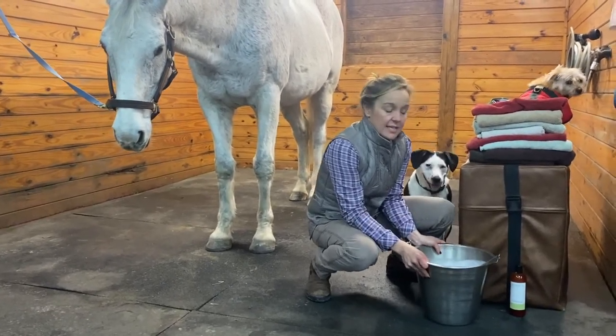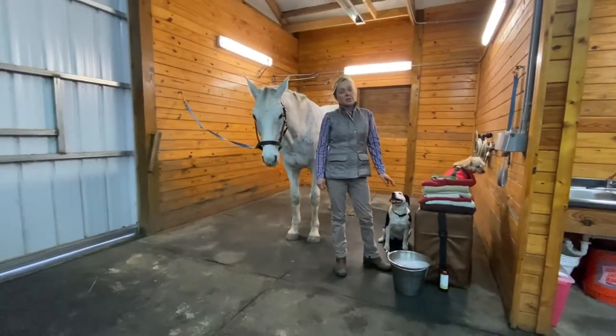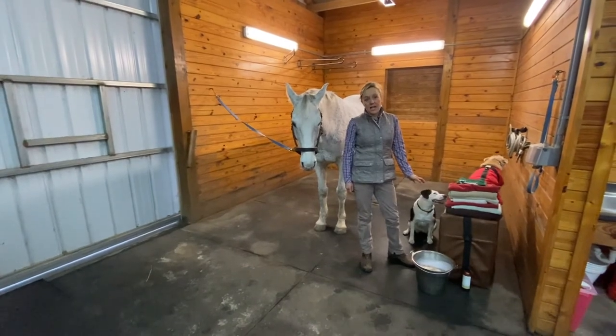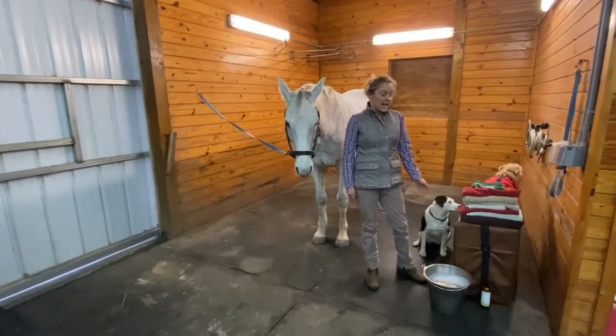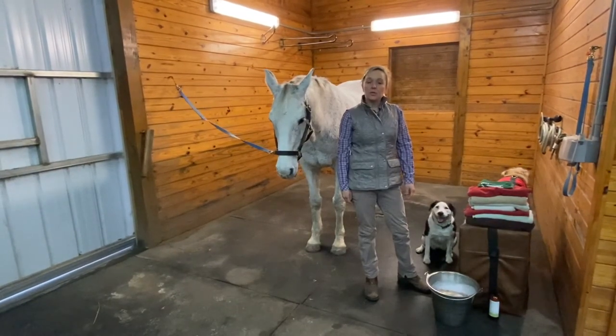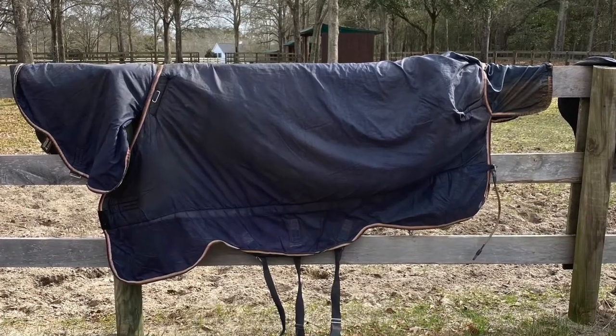The next thing is the blankets. You would not wear the same pair of dirty underwear every single day all winter and not expect to get some kind of nastiness on your skin. So you should do what I do — hang your dirty underwear on the fence in the sun.